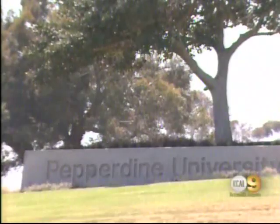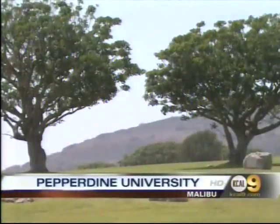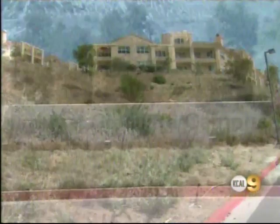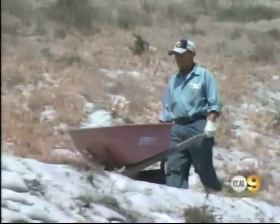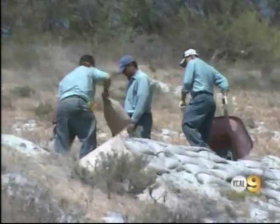This is the Pepperdine campus everyone knows and recognizes: a sweeping expanse of green punctuated with pretty, though non-native, trees. This is where the university is taking a different approach to landscaping. The new 49-acre Drescher Graduate Campus is empty of lush vegetation. Instead, landscapers are integrating the upper campus back into the wild native hillside from which it was carved.